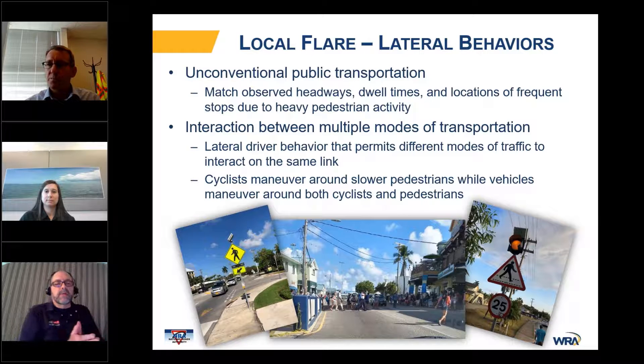Regarding the roundabout metering mechanism — was it equipment-based or police metering? The first implementation used equipment. They then looked at implementing it at a second location, and the police officer was able to try it manually before they invested in the equipment.